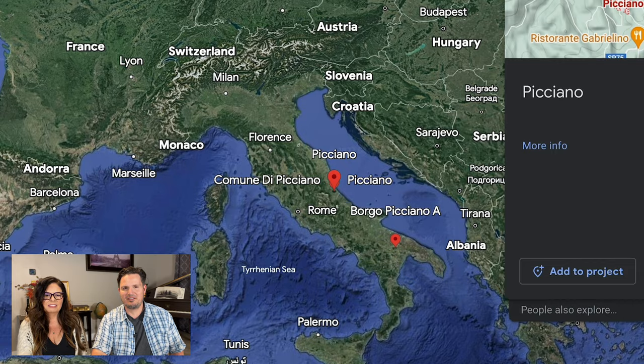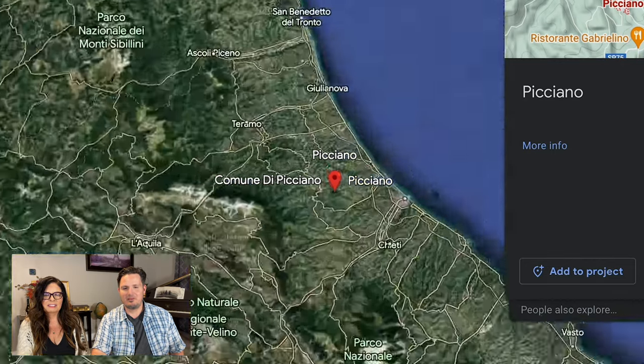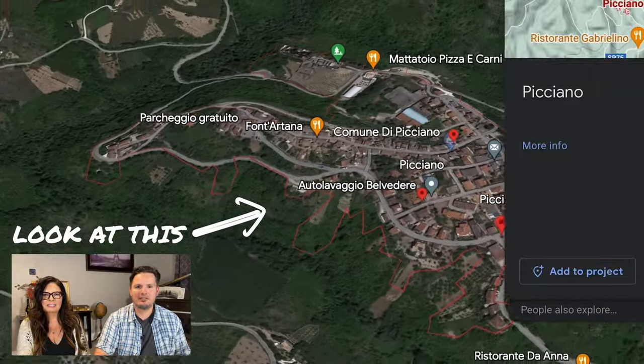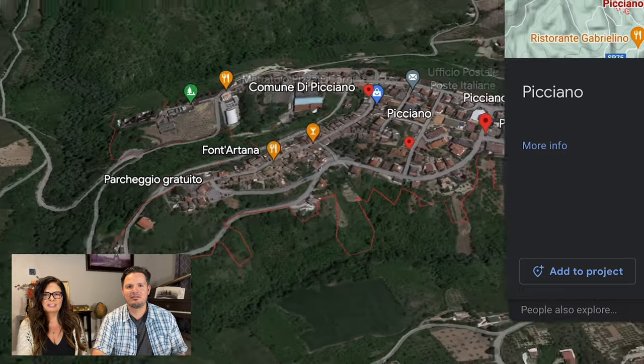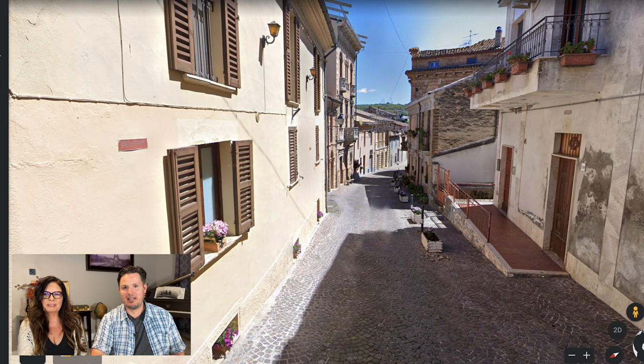So where's this town located? It's a little bit north and a little bit east of Rome. Look at that quaint hillside Italian town — that really shows how adorable the town is. This is a picture from a neighboring little village. So let's take a look inside the town itself.